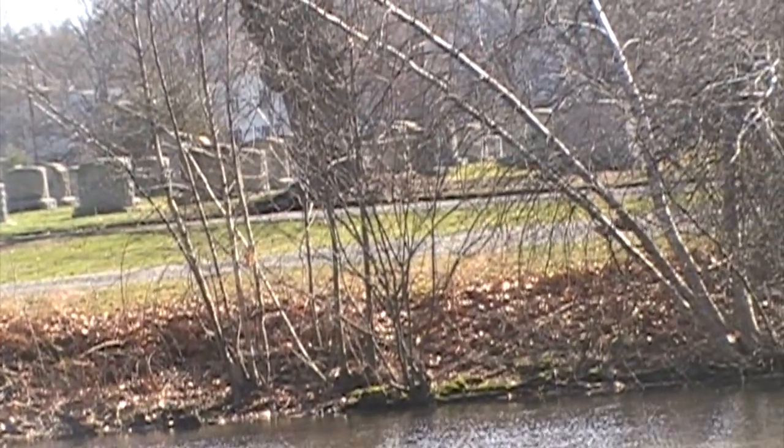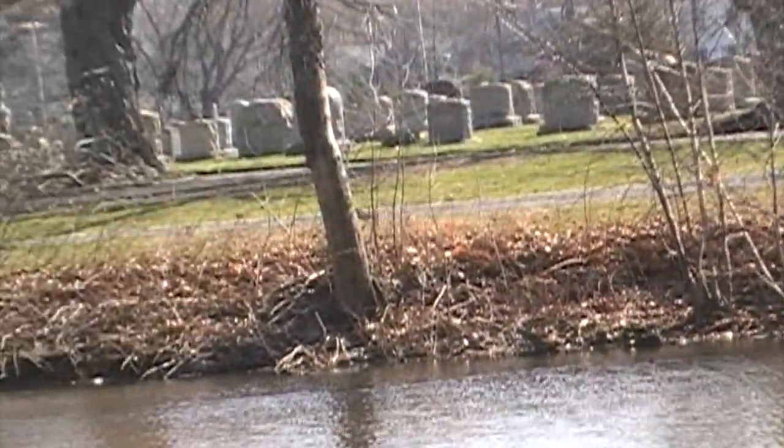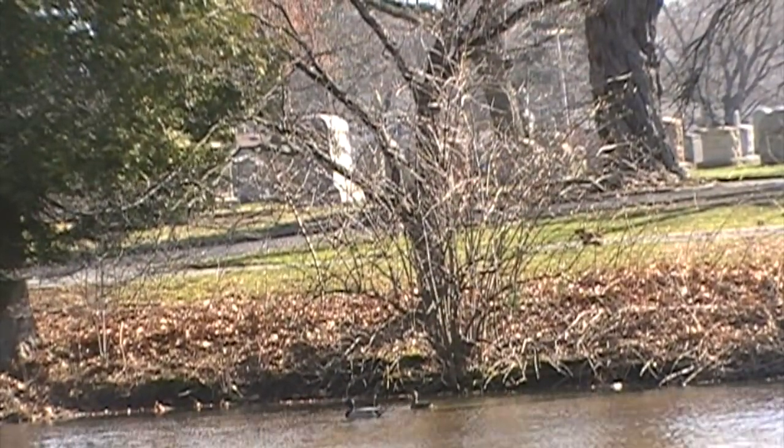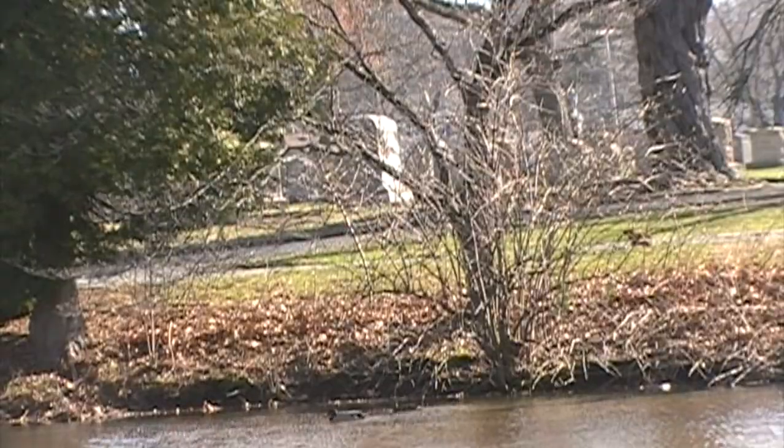This guy caused all kinds of controversy this summer when I sent out a video. I asked people what it is — some people thought it was a fisher, but it turns out it's a woodchuck.